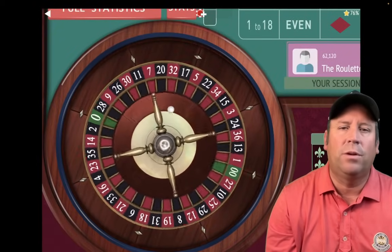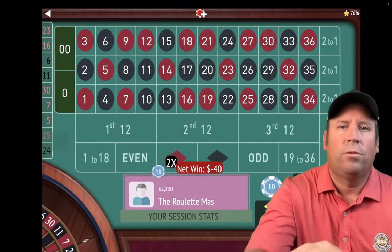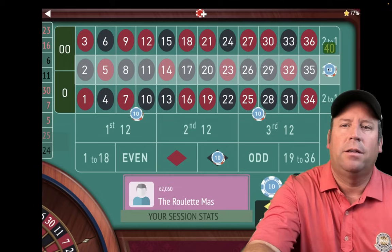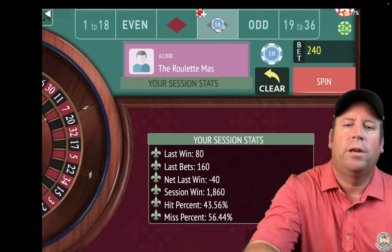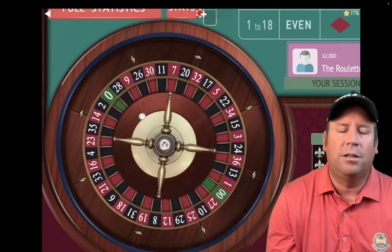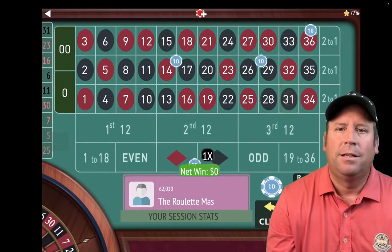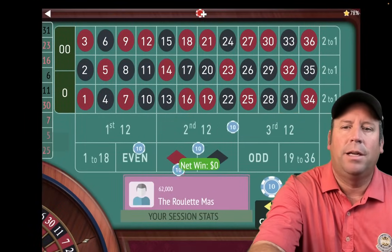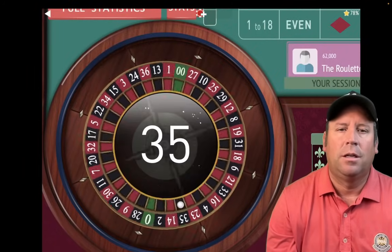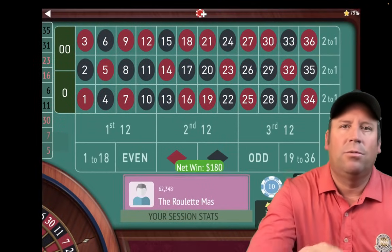That's a 23 red — a $40 loss. We'll increase again: $10, $10, $20, and $40. We're up $1,860. That's a 31 black — break-even. Re-bet and spin, still at the $240 level. That's a 35 black — a $180 win. I'll take that!